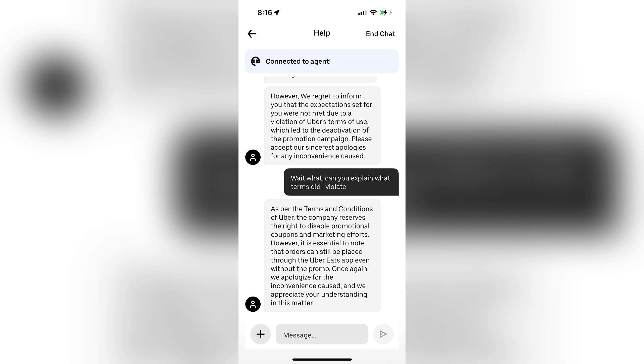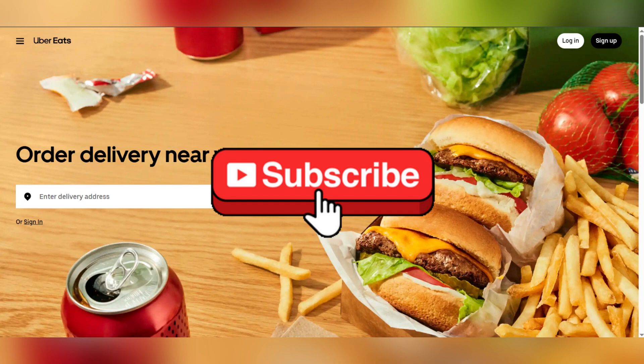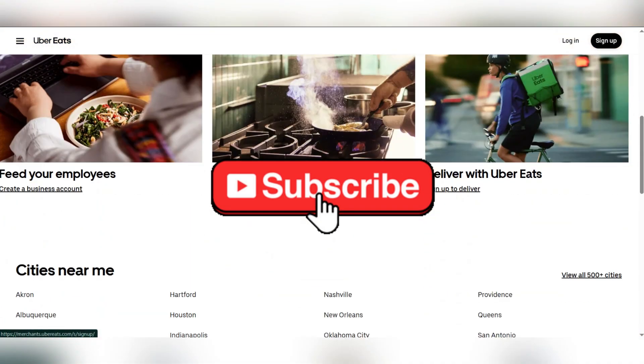And that's it. If nothing works, you can contact Uber Eats support. Thank you for watching, and please don't forget to like and subscribe for more.